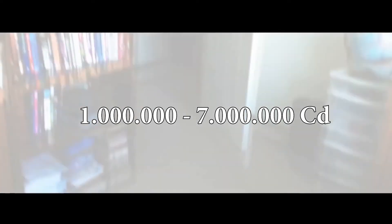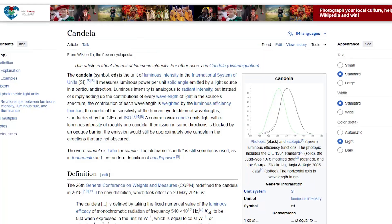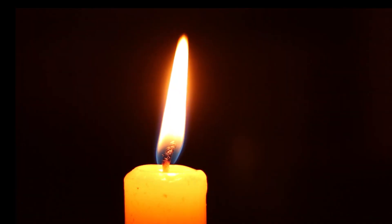The grenades emit a blinding flash of light with an intensity ranging from 1 million to 7 million candela — the SI unit for luminous intensity, where 1 candela equals the brightness of a typical wax candle. This burst of light, lasting only a fraction of a second, causes temporary blindness for approximately 5 seconds, followed by lingering afterimages.